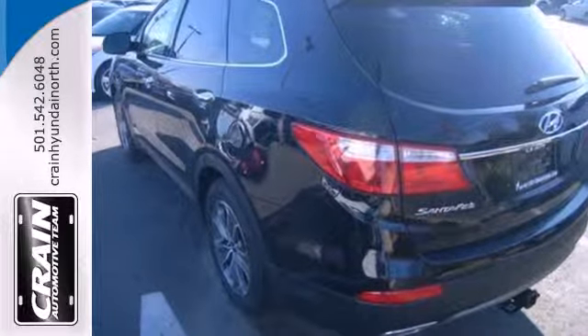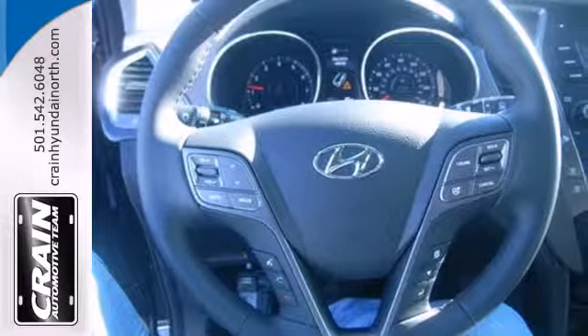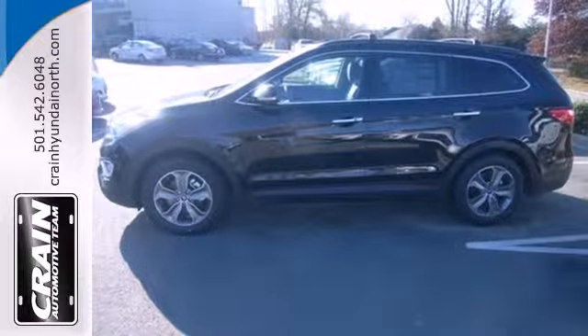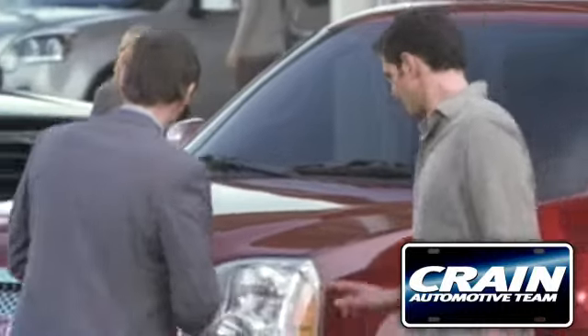Enjoy safety features designed to keep you moving, including vehicle stability management, a four-wheel independent suspension, and multiple airbags. Cruise in today and look at this versatile Santa Fe. Visit us anytime at craneteam.com.